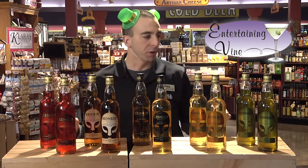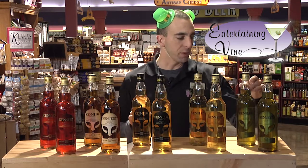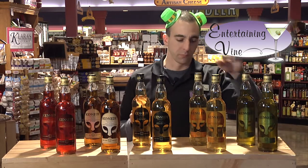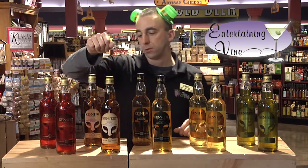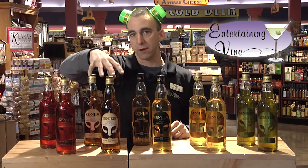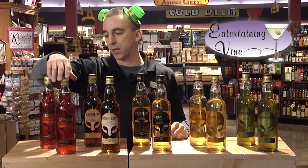Hey everybody, Silly Philly here from Table & Vine, here to show you our Entertaining Vine item for this week. We're kicking off something new — it's Kennedy Irish Whiskey. What's a little bit different about these is they're infused with some flavor. So we're going to throw a little curveball at you. We have Kennedy Lime, Kennedy Honeyed, the Spiced Original — that's the original Irish Whiskey — and then this one, which should knock your socks off: Irish Whiskey blended with chili. It's Chili'd.